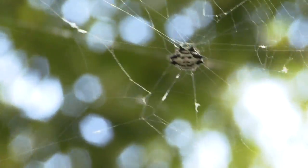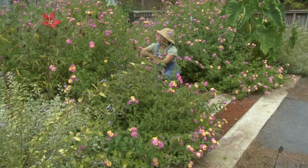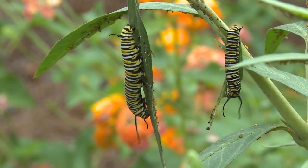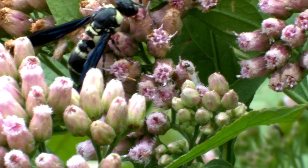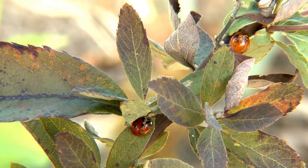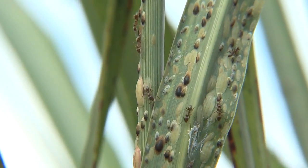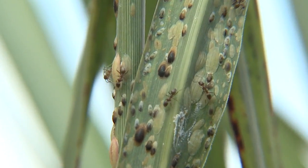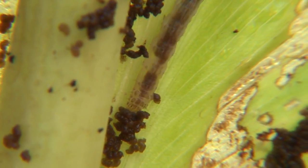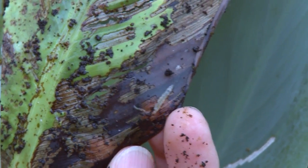Managing garden insects begins with a question: friend or foe? One of the most common questions people ask entomologists about insects in the garden is how do I kill it? However, many kinds of insects are actually helpful in the garden, and getting rid of them can lead to problems. Before you decide whether an insect is friend or foe, you must first answer the important question: what is it? The answer will tell you if it is a useful partner, a minor problem, or has the potential to become a serious problem.